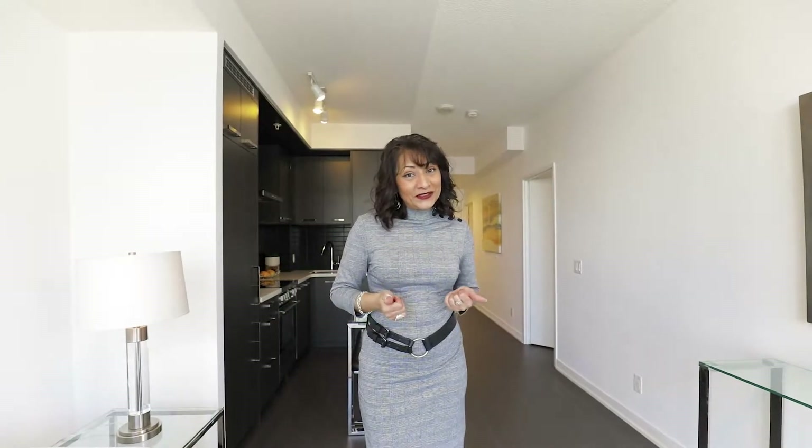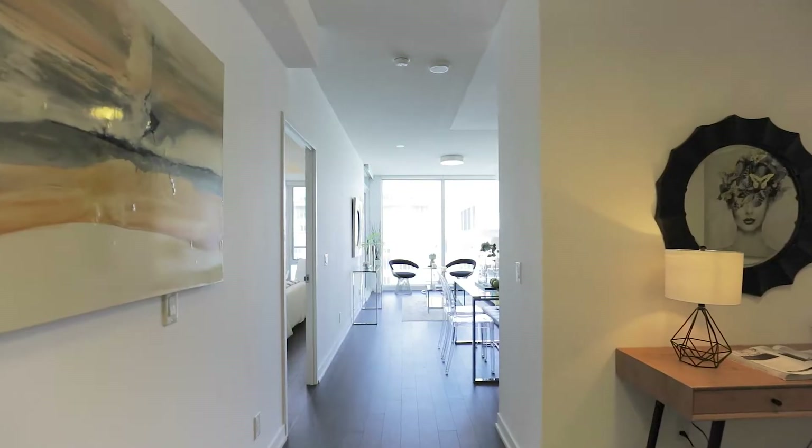This eat-in kitchen is modern, sexy and sleek with its integrated fridge and dishwasher, and the floor-to-ceiling and wall-to-wall windows make this unit sun-filled all day long. Let's check it out.